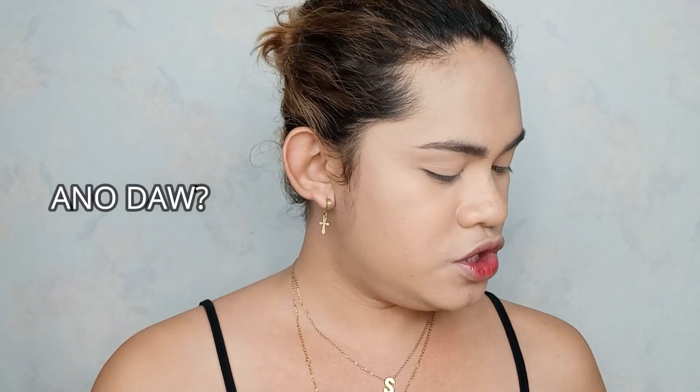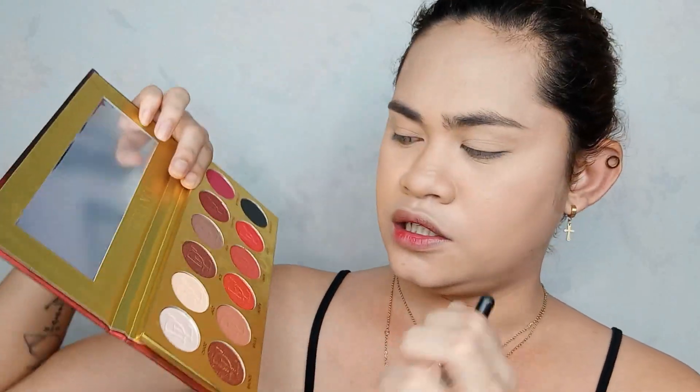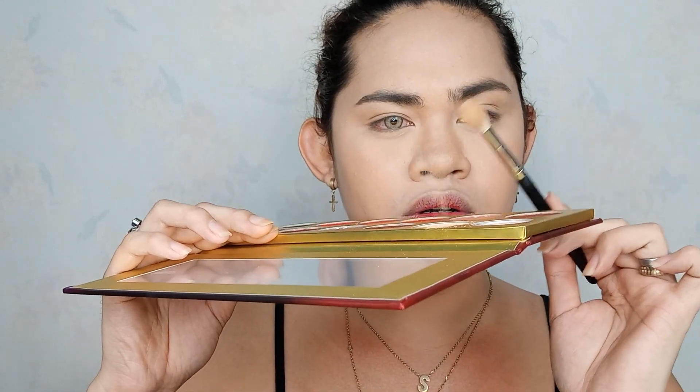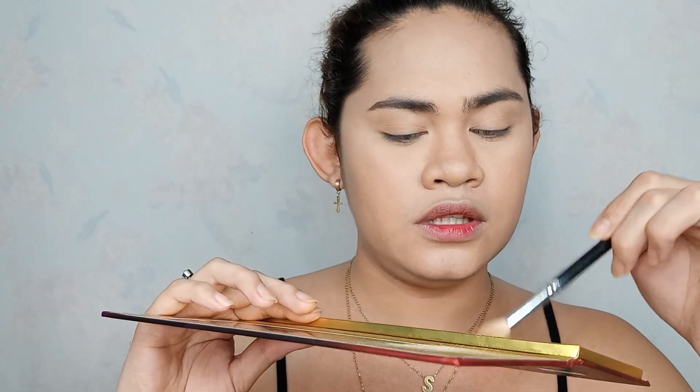Kasi nga diba, ang ganda, nakakaakit yung packaging, pero pagdating sa pigmentation tingnan natin kung bongga pa sya. So I already did my foundation, concealer, and also the setting powder. So pupunta na tayo sa ating eyes para hindi tayo medyo less sa oras. So ang una kong shade na kukunin is etong Jax, which is parang neutral brown nude. Medyo powdery sya - see? Look, ang daming fallout.